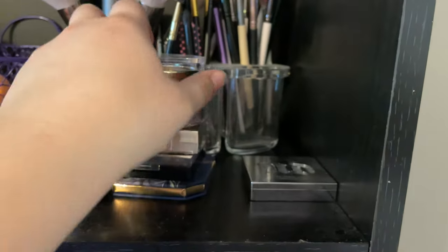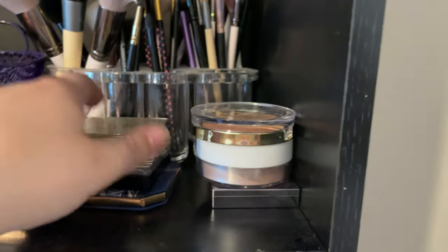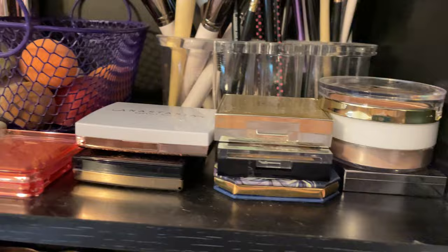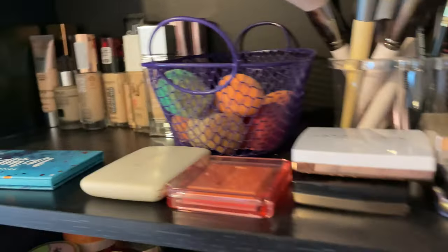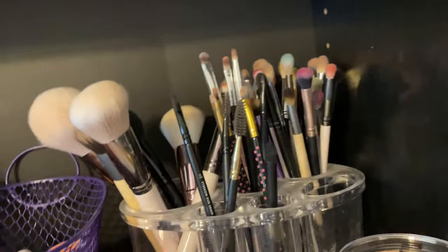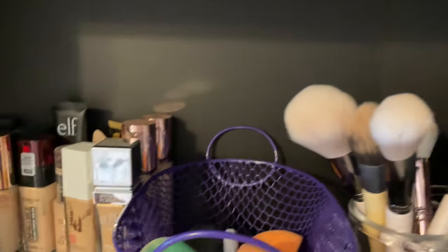I have the Urban Decay Sin Highlighter that is no longer being made. It was Samantha Ravendahl's favorite at the time. I got it from TJ Maxx, so I will never get rid of it because you cannot buy it anymore. These are all my brushes — I will do a brush declutter at a later date, but I think I'm just going to keep what I have. Same with sponges, even though I could probably get rid of some because they're old.